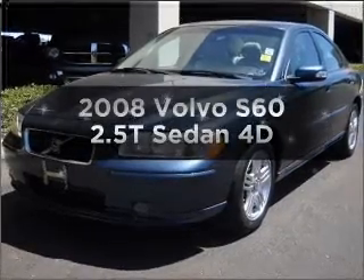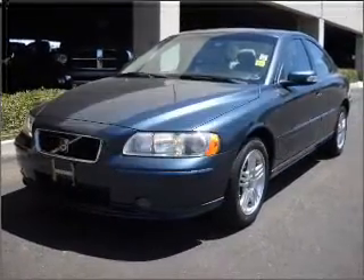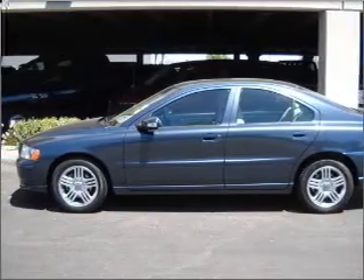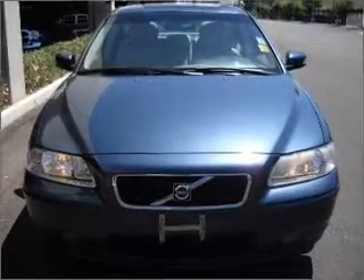Get noticed in this 2008 Volvo S60. Travel the roads in style and comfort in this great vehicle with a reliable engine that responds smoothly to its automatic transmission.